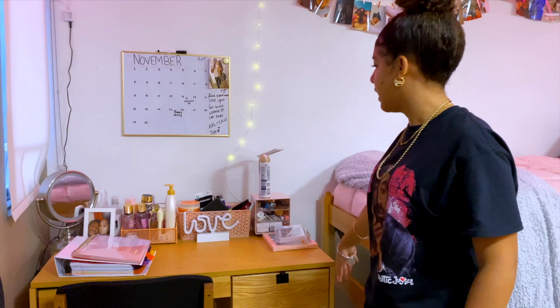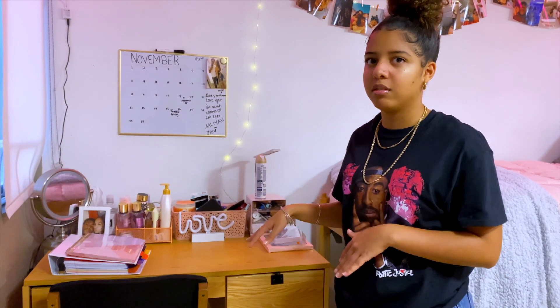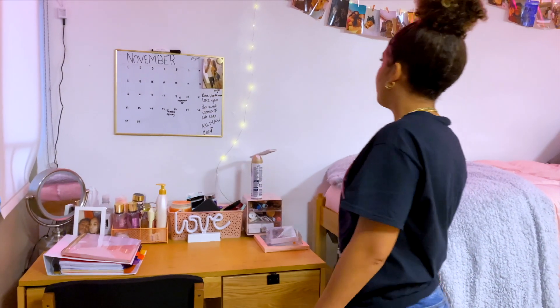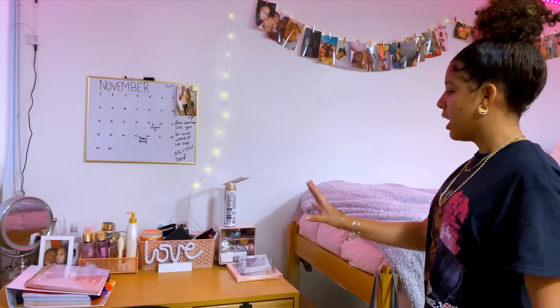Moving on! This is my roommate's desk — this is where she does her work as well. It's right next to mine. This is where we spend most of our time in the room. If it's not our bed, we're at our desk. She also has her calendar here, just like I have mine.